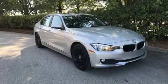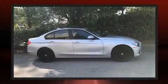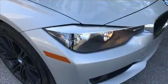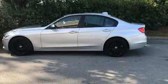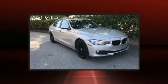Here's a great deal on a 2014 BMW 320i with less than 40,000 miles on the odometer. This four-door sedan prioritizes comfort, safety, and convenience. It features an automatic transmission, rear-wheel drive, and a two-liter four-cylinder engine. A turbocharger further enhances performance while also preserving fuel economy.